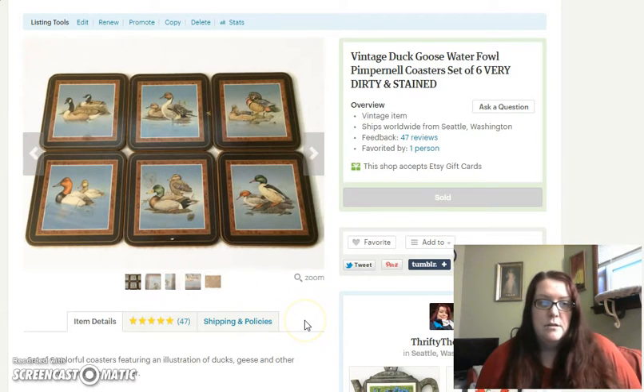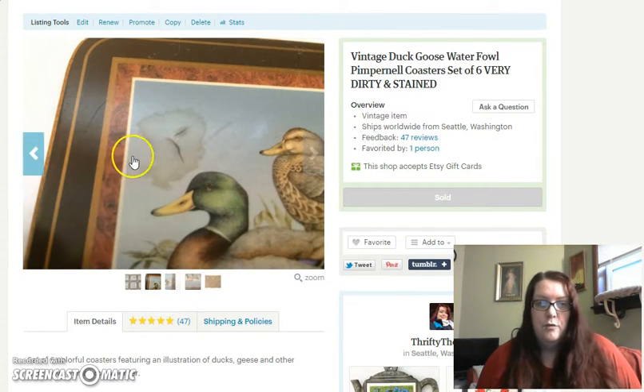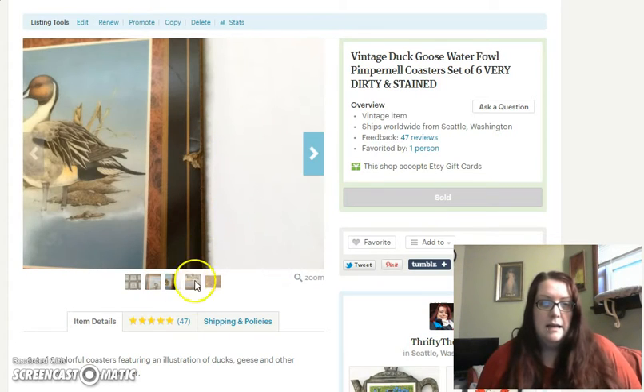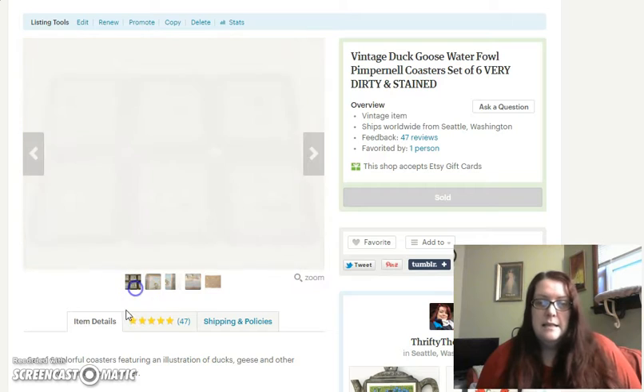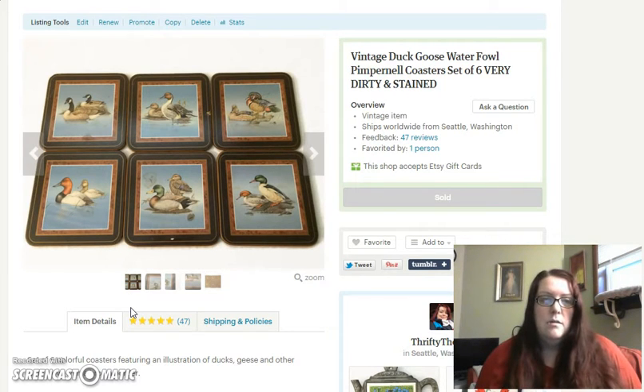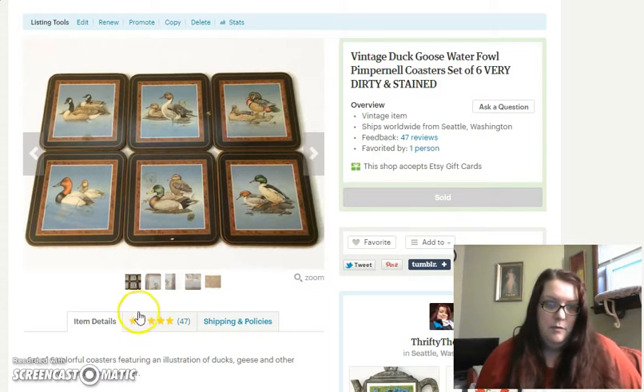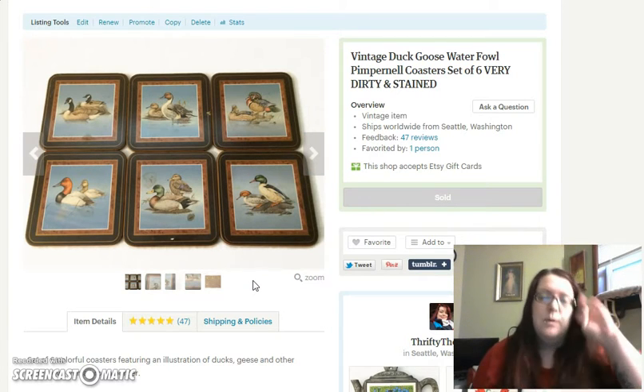You might remember a while back in a sales video I sold this set of duck coasters, and I put in the description that they were very dirty and stained. I had it in big letters that these coasters are very dirty on the front and the back, and some of them had tears and cuts in them. I tried to take detailed photos showing the damage — big nicks and cuts. The reason I listed them is because Pimpernel coasters are highly collectible, and even though these are dirty and stained, somebody may still want them for their coaster collection, or if they're a duck enthusiast.